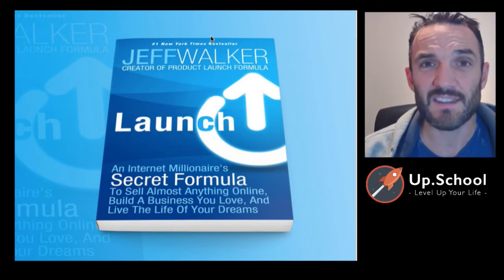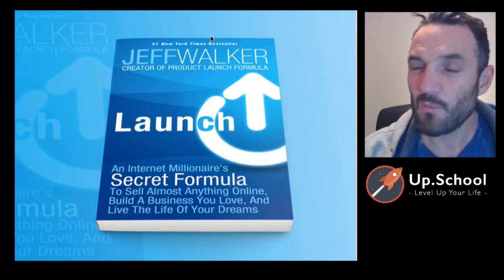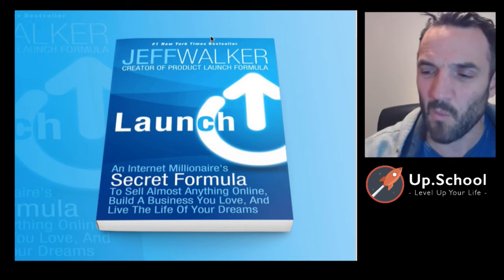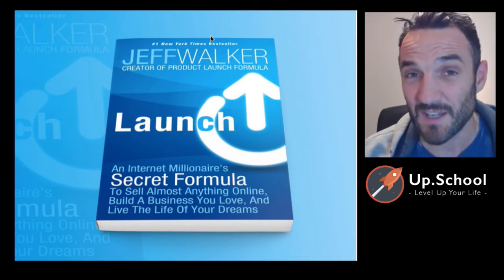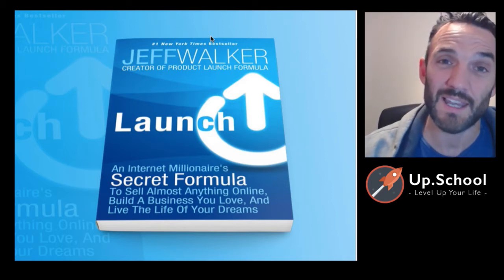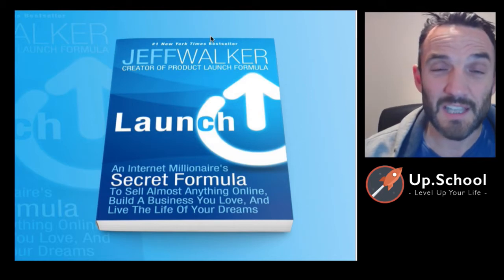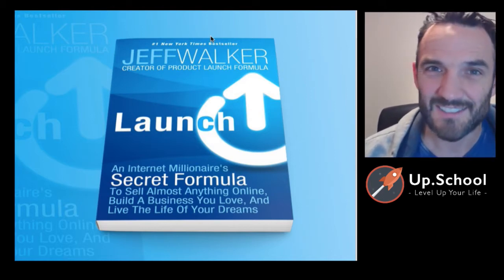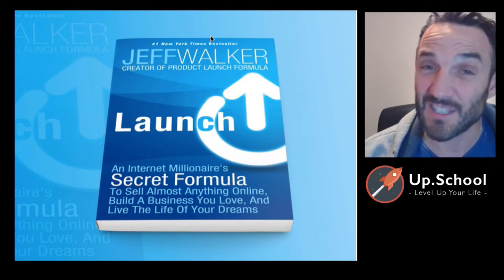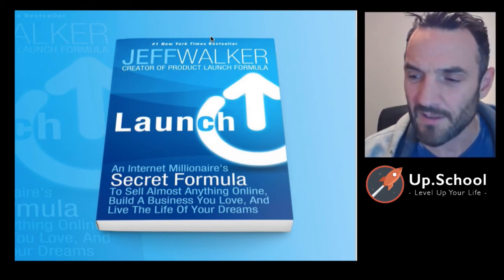If you're interested in this theme and learning more, come along to my webinar on Wednesday. Join in the interactive fun — you can Q&A in the chat box and ask questions about 'Launch' or launching your product, and any of the challenges you're facing as a lifestyle entrepreneur getting your product off the ground.